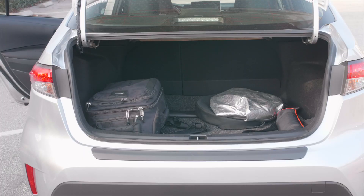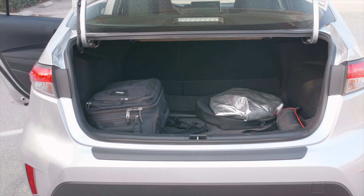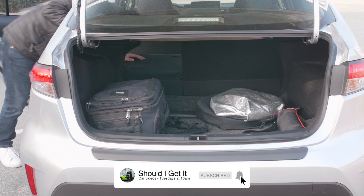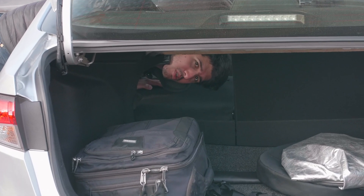You're probably wondering how the trunk space is, so before we actually get to driving it, let's take a look. This is a carry-on size backpack — you could fit four, five, or six of them, no problem. And if you're going on a trip by yourself or have a couple of empty seats in the back, you simply hit a button, the seats come down, and then you can have a lot of cargo room. So it's actually a pretty usable car.